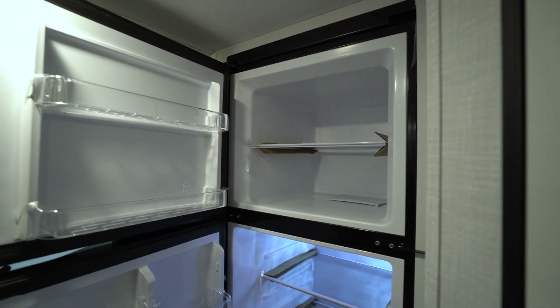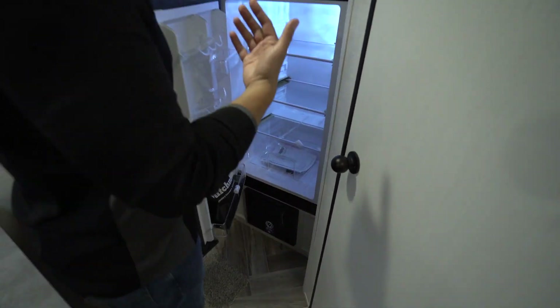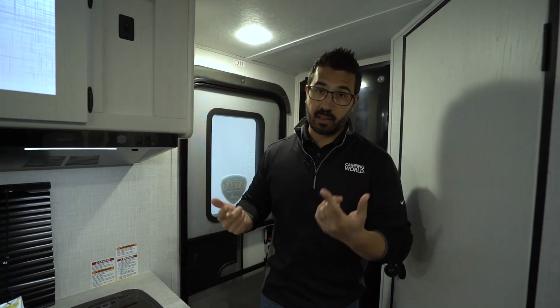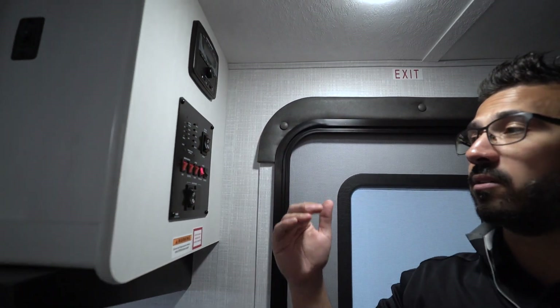Rounding out the kitchen right behind me is the 12-volt GE refrigerator. There is obviously plenty of space — being 10 cubic feet, it's a lot bigger than what we've had in the past when looking at off-road style RVs. What I really like about this too is the fact that this one does come with a solar panel and an inverter. We'll hit that when we get outside, but that will certainly help the longevity of that refrigerator.